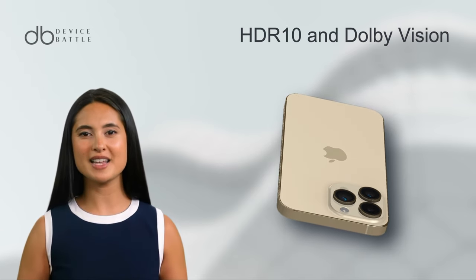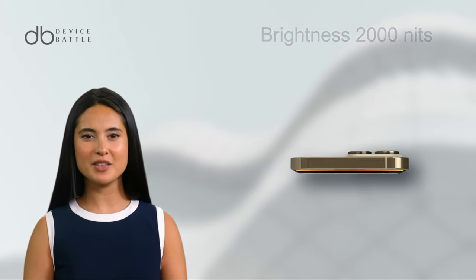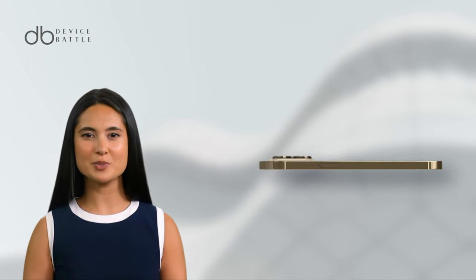Thanks to HDR10 and Dolby Vision support, your visuals will be nothing short of cinematic, with brightness peaking at 2000 nits. Encased in Ceramic Shield glass and with an always-on display feature, it's both resilient and ready to deliver at all times.